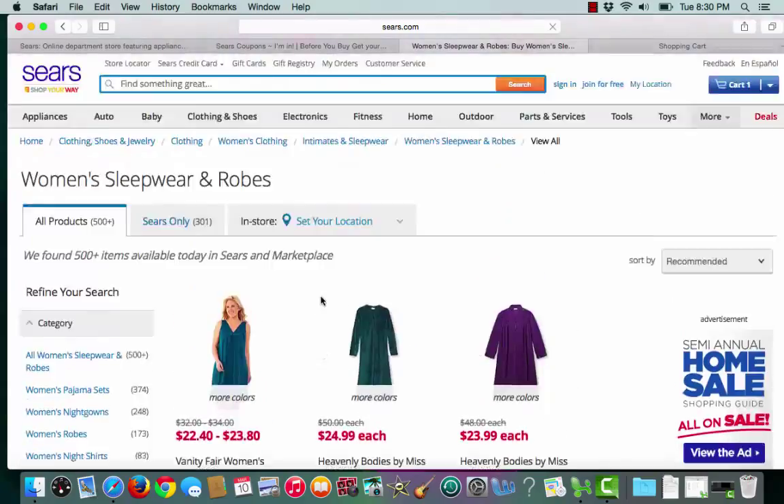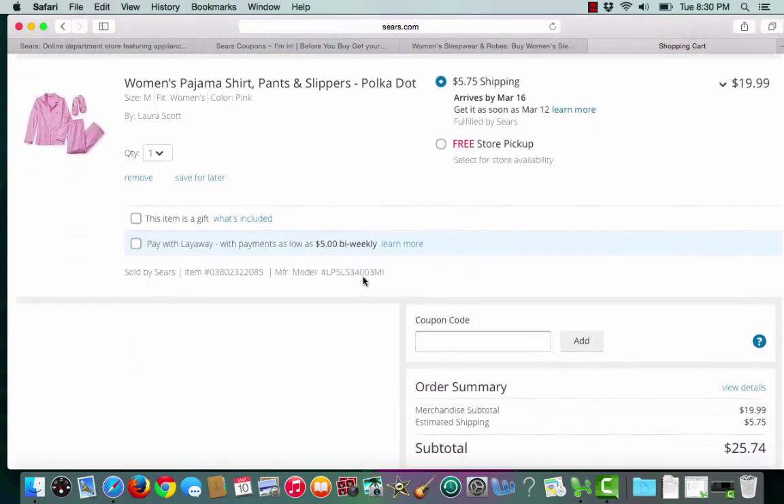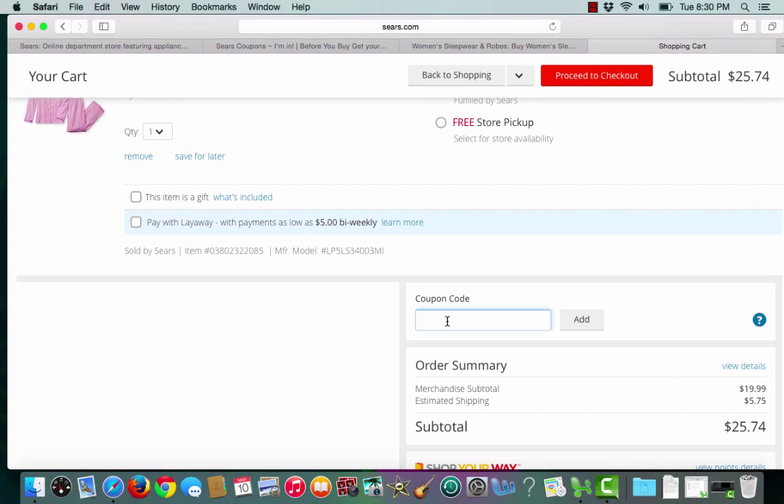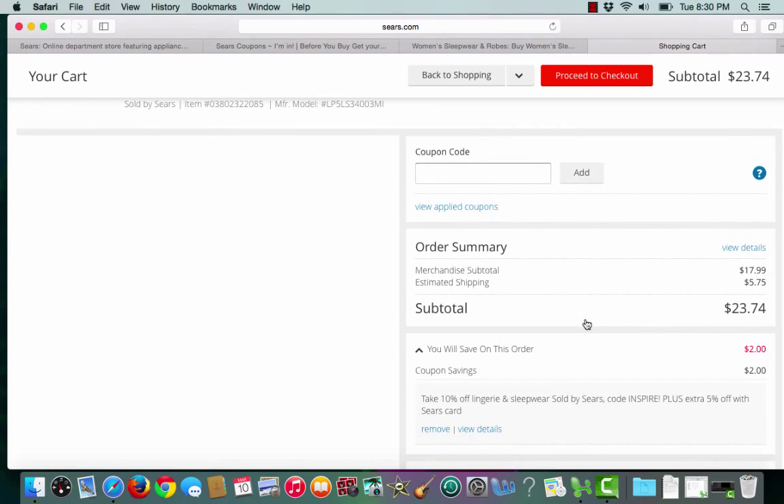Once I've found something that I like I can put it into my shopping cart. Once I'm there, all I need to do is paste the promo code and click add. And just like that I saved an extra $2 on my new pajamas.